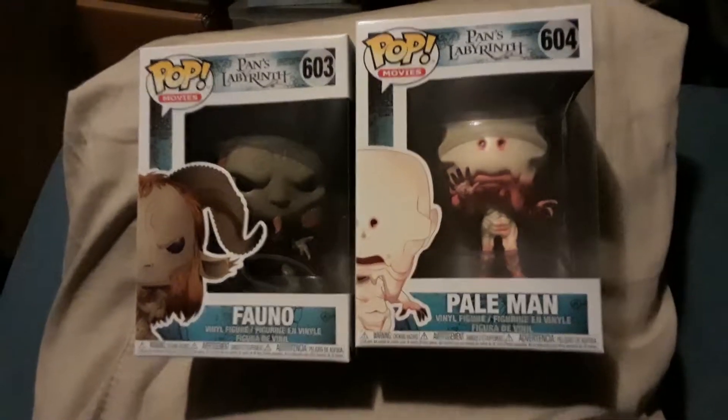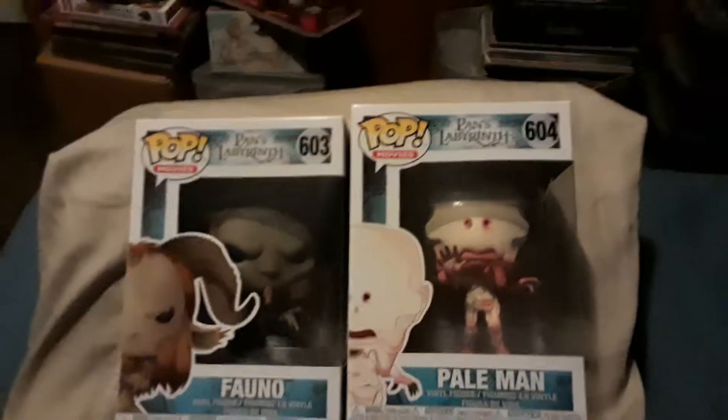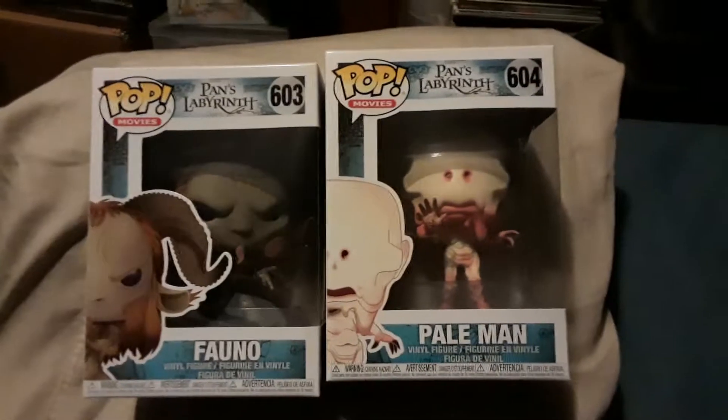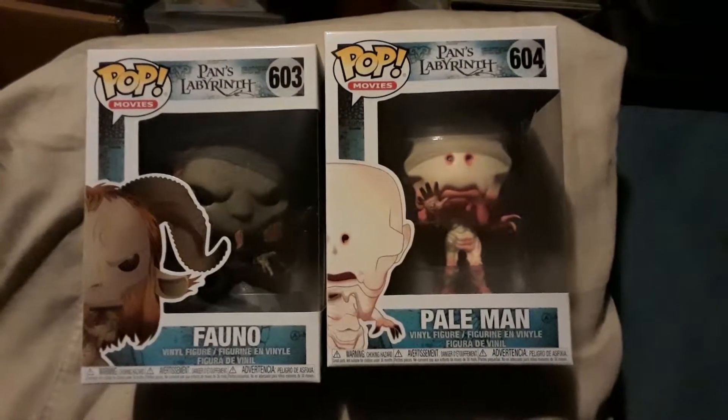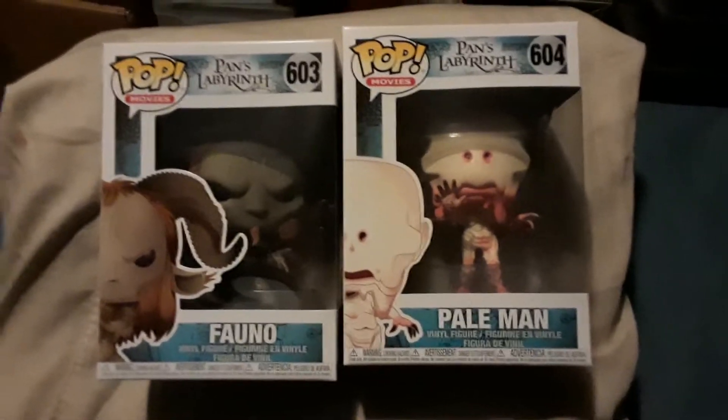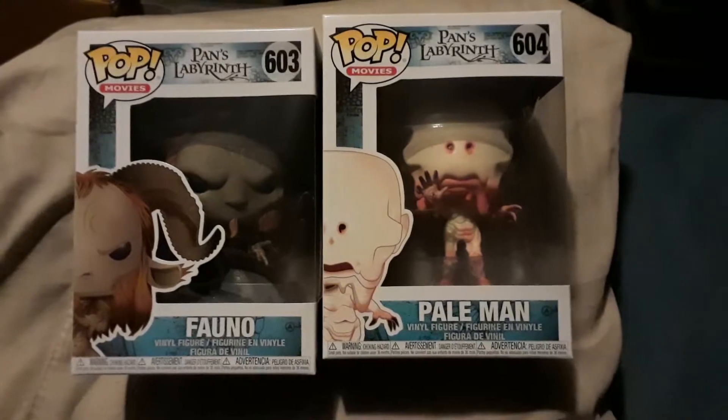I said, you know what, I've got to do a little video on these guys. They're really awesome and I'm a big fan of the film and these characters. If you haven't seen Pan's Labyrinth, check it out — it's a really cool dark fantasy and very, very good.